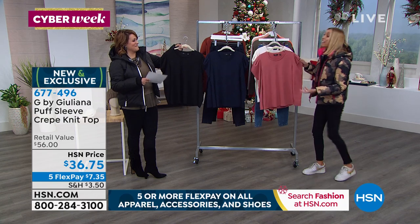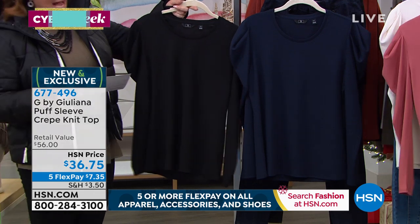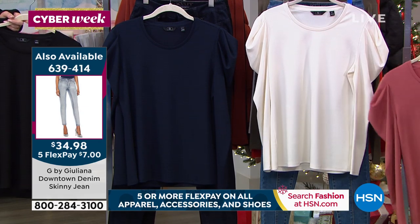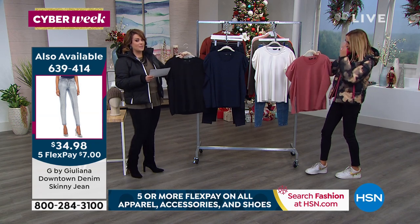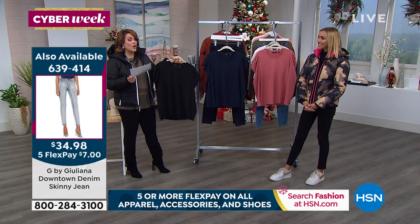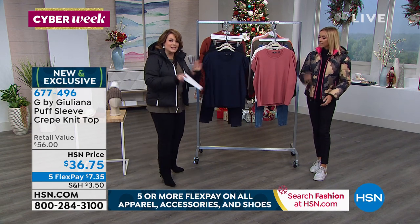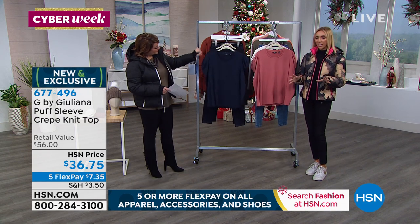I'm going to have to get the Navy — I'm having a Navy moment. We've got it available in black, Navy, and Canyon Rose. We also have it in cream. Do yourself a favor and get at least the black and the cream, because this top is going to get you out of every single pinch this holiday season. The Navy is the most limited. Extra small through 3X available. It's 97% poly, 3% spandex, so it looks like a top that's all fancy and doesn't have any stretch — but it does have stretch to it.